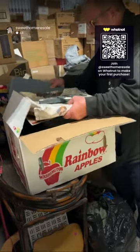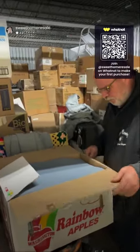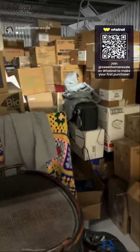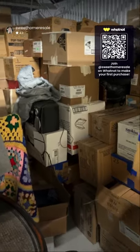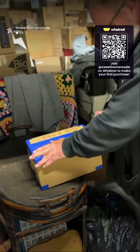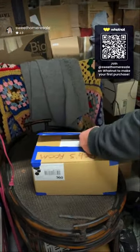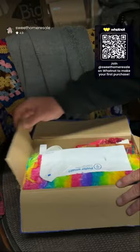I'm already liking what I'm seeing, I'm hoping the whole unit's that way. Look how many boxes there are — I might even go live tonight! We only brought the van with us, we didn't bring the trailer, but this one's looking good already. As I always say, the sun shines on a dog's ass every once in a while — maybe we got lucky, maybe we got a good one. Our last unit was a complete bust, that's for sure.